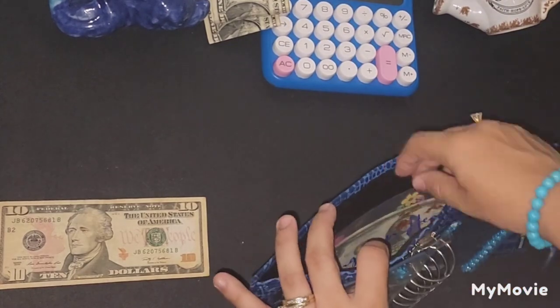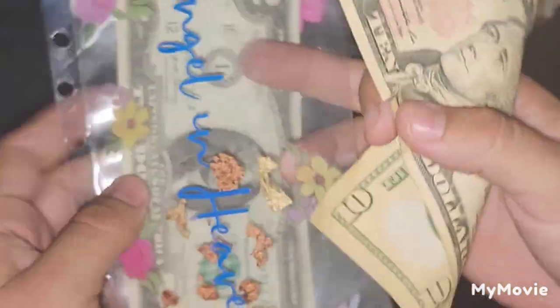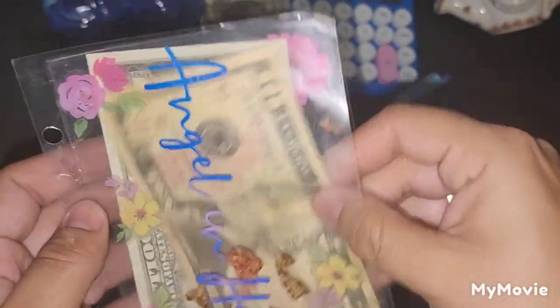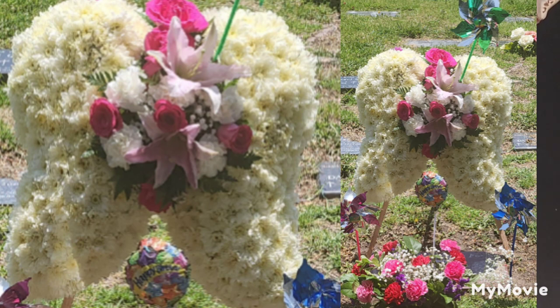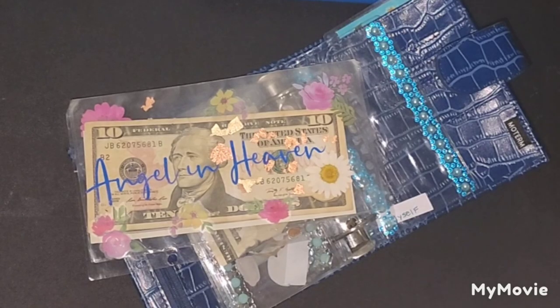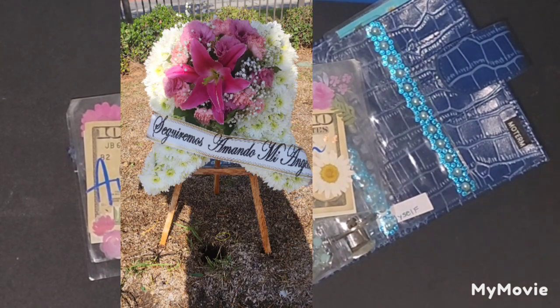These last $10 will be going for my angel in heaven to buy her flowers for the cemetery. And these lucky $2 I will not spend — I'll keep them for her envelope. With the $50 I had saved for her birthday, I bought her beautiful big angel wings. They had the arrangement with red flowers, but since she's an angel I told them to change it to pink. The arrangement was now $60, but I showed them a picture from last year when I had purchased that same arrangement for $50, and they honored the price.